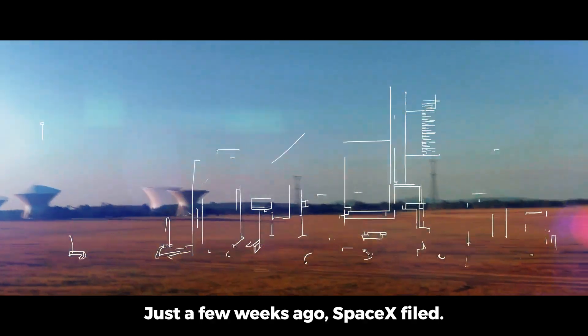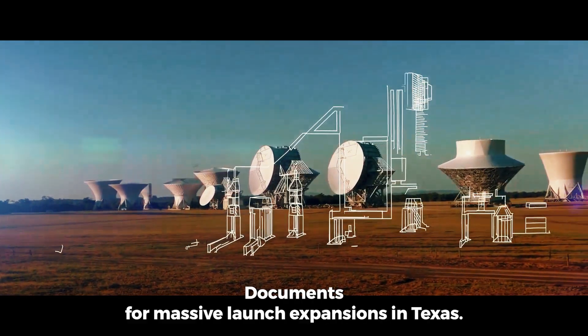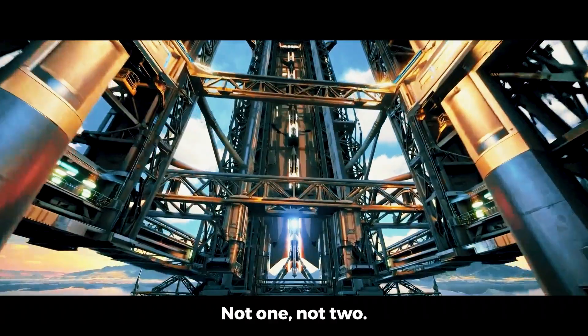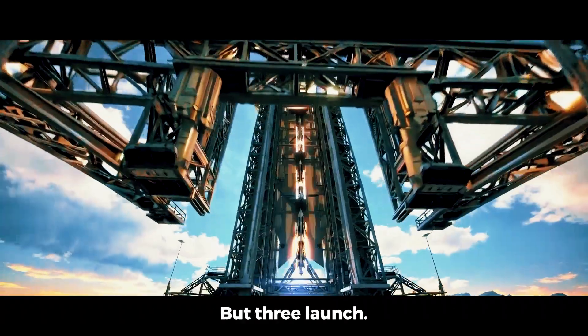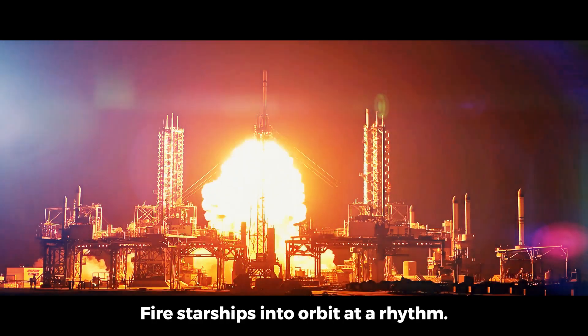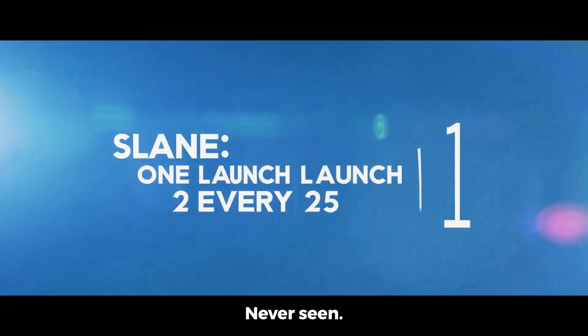Just a few weeks ago, SpaceX filed environmental documents for massive launch expansions in Texas. Not one, not two, but three launch pads, each designed to fire Starships into orbit at a rhythm the world has never seen.